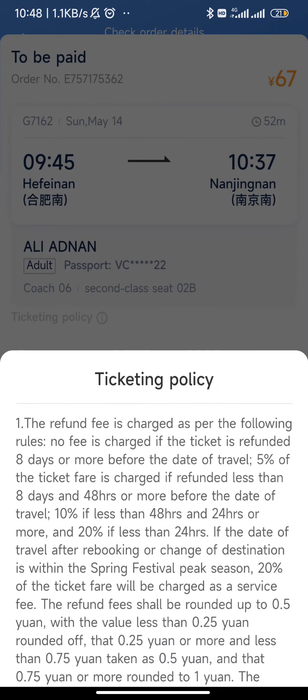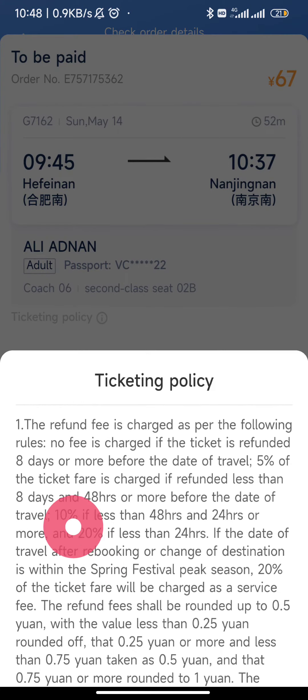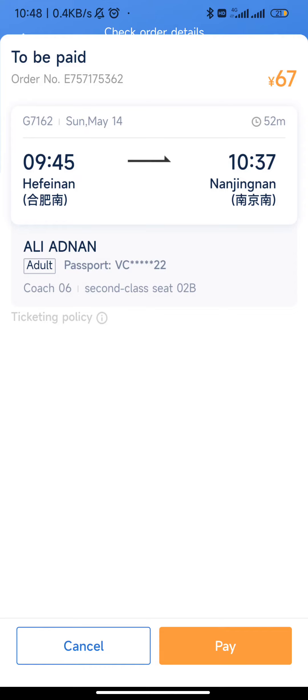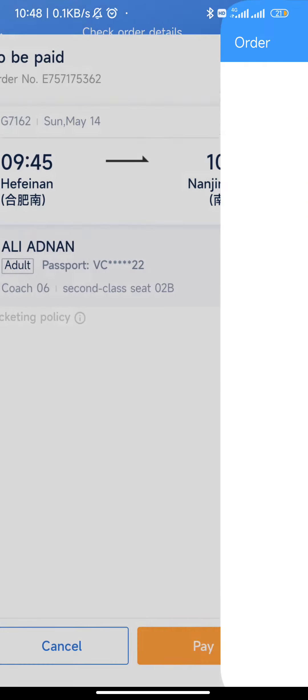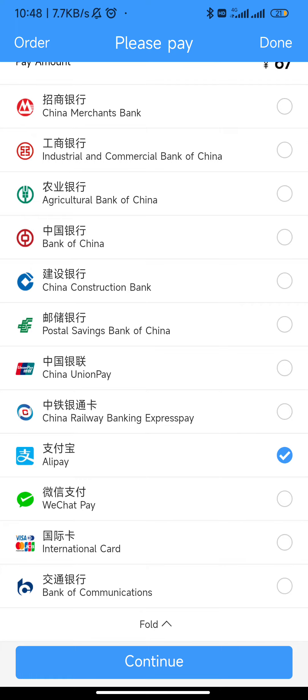This is the ticketing policy — if you want to read it, there's 10 percent and 20 percent refund options and everything. I'm not going to go into that detail. Let's pay now. I'll click on Pay. Here are the payment options — I am going to pay from Alipay.